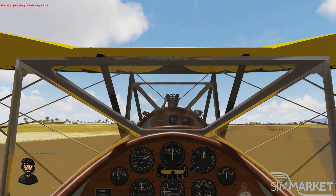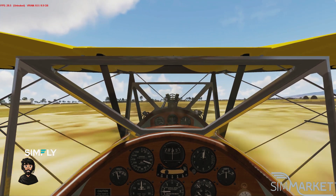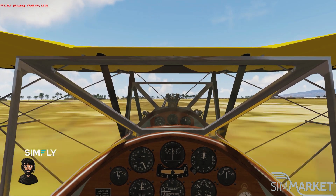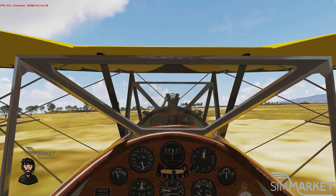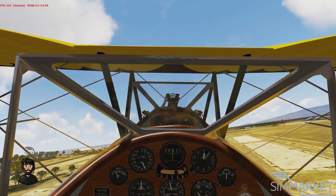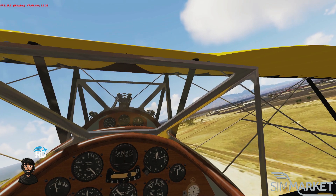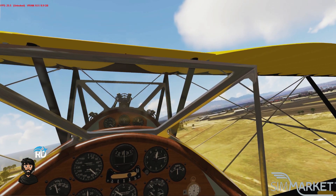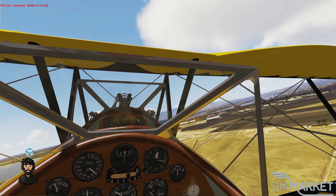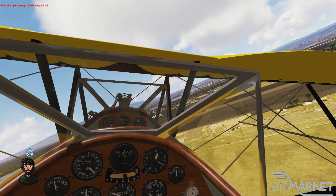It has 3D model gauges, a fully model-detailed Kinner R5 radial engine, high-resolution 4K textures, and a virtual cockpit custom sound package with volumetric propeller textures and high-fidelity sound files. This is an absolutely bargain of a plane from Golden Age Simulations, and if you are into vintage aircraft, Golden Age Simulations is the best developer for retro Golden Age-type planes — the vintage piston engine planes available.